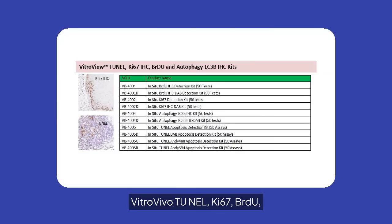VitroVivo TUNEL, Ki-67, BrdU, and Autophagy IHC kits are designed for apoptosis and cell proliferation studies. These kits offer comprehensive solutions for in-situ detection and analysis.